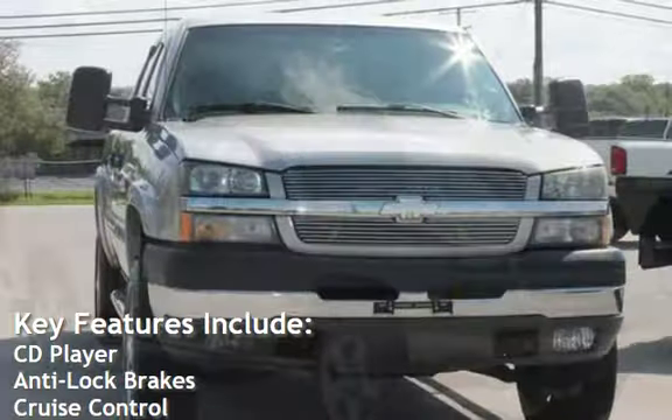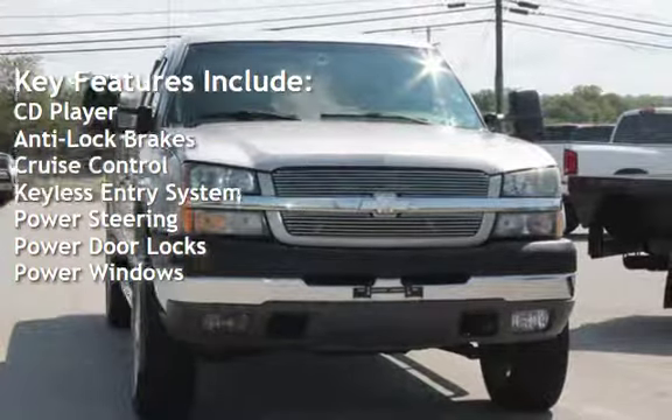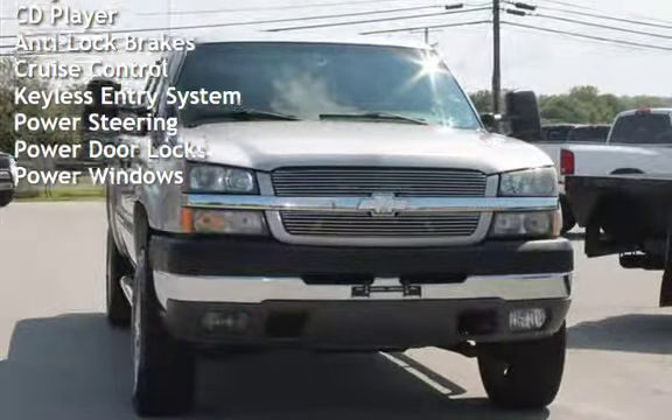Key features include: CD player, anti-lock brakes, cruise control, keyless entry, power steering, power door locks, and power windows.